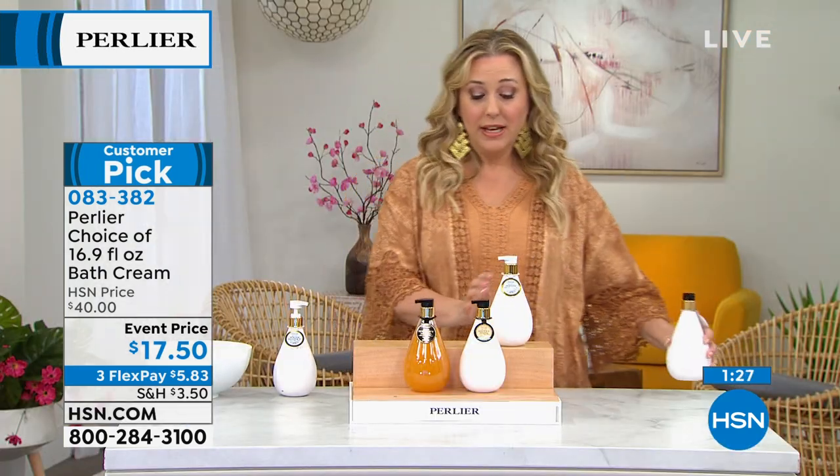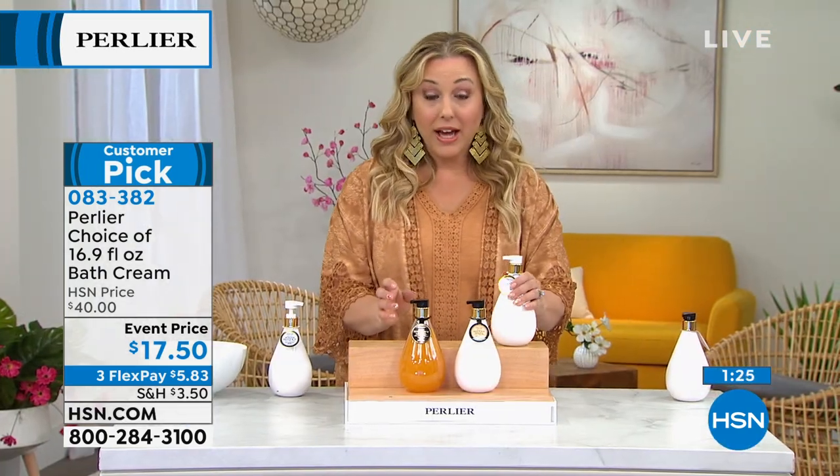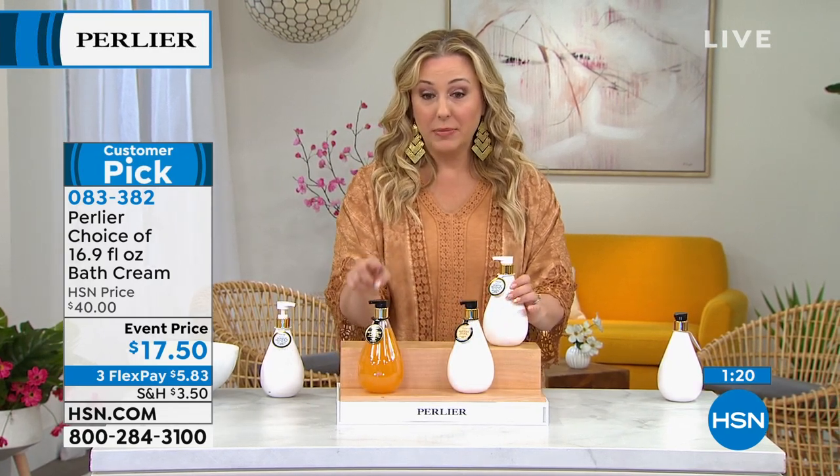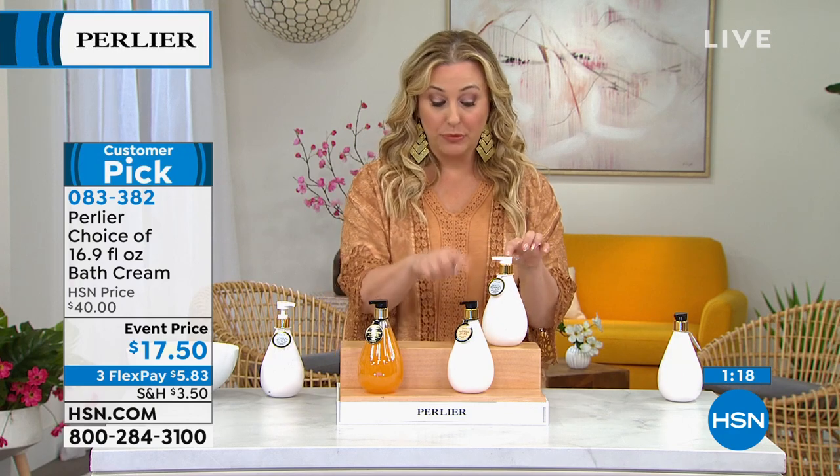We sold out of the Shea Almond. White Honey is left, Sweet Honey, and then Pure Honey is going to be the next to sell out. So we have three left: White Honey, Sweet Honey, and Pure Honey.